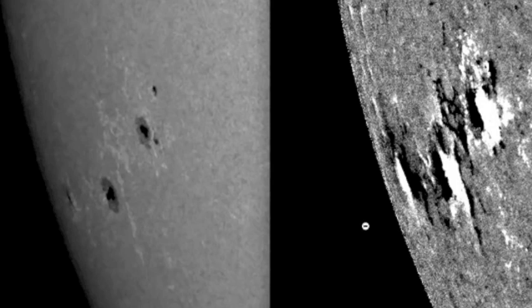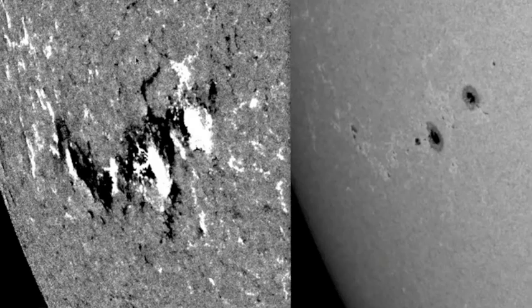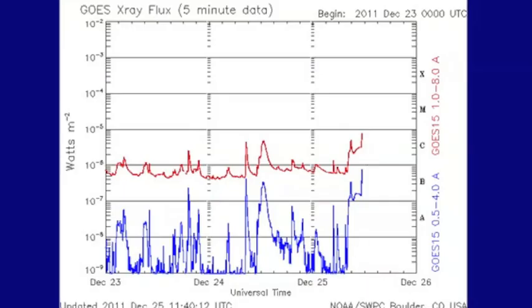We pointed out this solar active region — it did pop off one of the coronal mass ejections. As you can see in the last 24 hours, it has decayed fairly rapidly in terms of sunspot, but it is fairly magnetically complex as well.